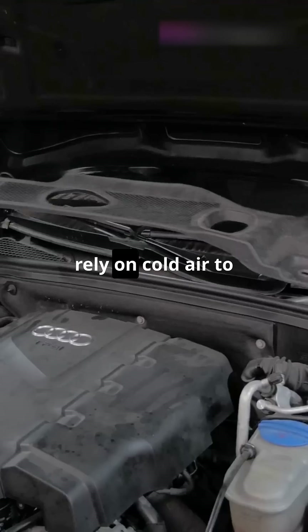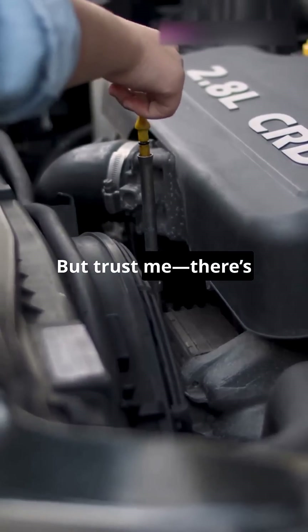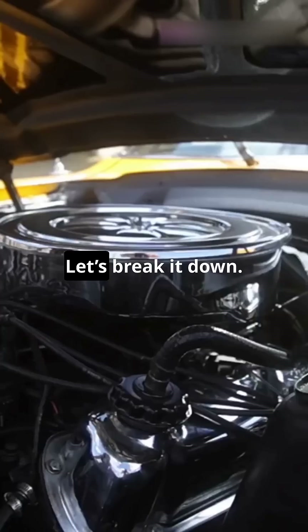Did you know that modern diesel engines rely on cold air to create more power? Sounds a bit backward, right? But trust me, there's some serious science under the hood. Let's break it down.